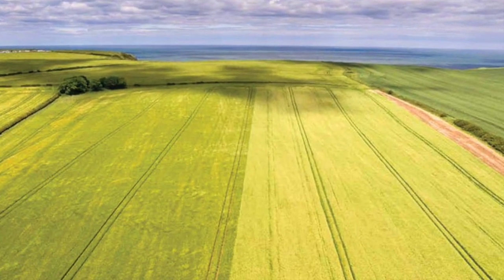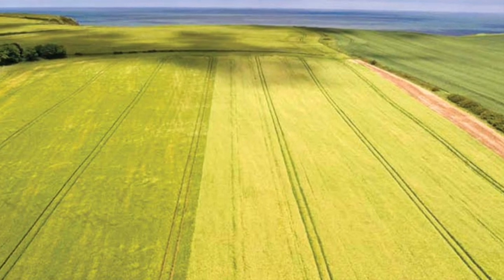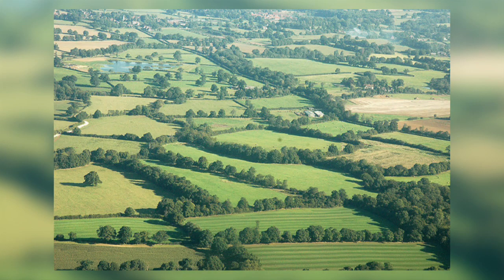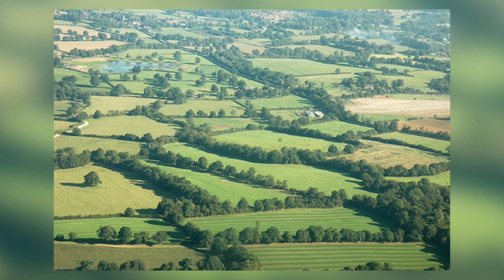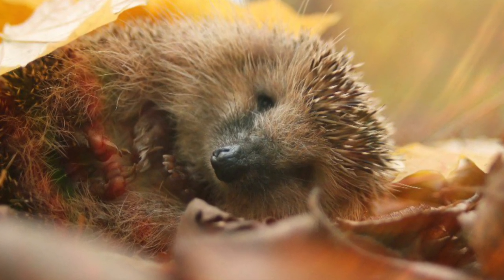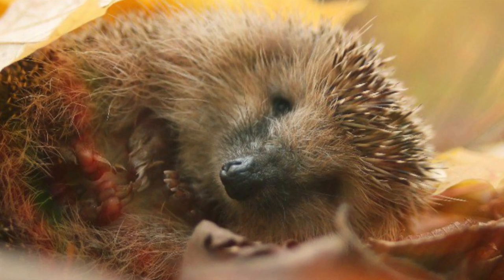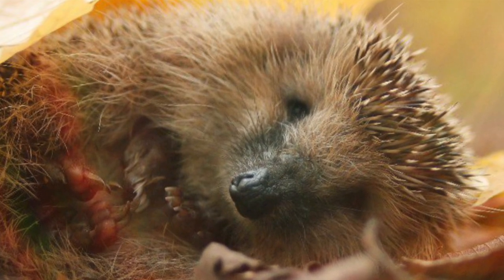In the first few decades after World War II there was a huge reduction in the number of hedgerows as farmers were encouraged to be more productive. This strategy has now changed and farmers are encouraged to increase the density per hectare of hedges by increasing the width, height and length of hedgerows. Hedgehogs love hedgerows and find food in them as well as using them for shelter from predators and for nesting sites during hibernation. They also provide corridors for the hedgehogs to move.